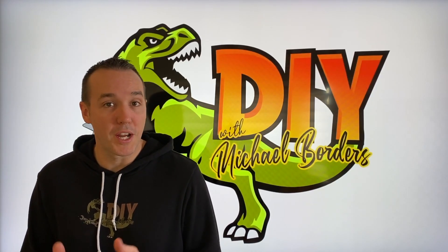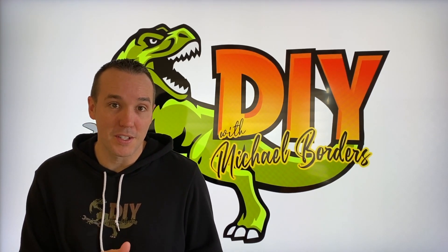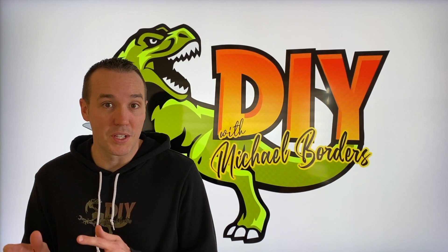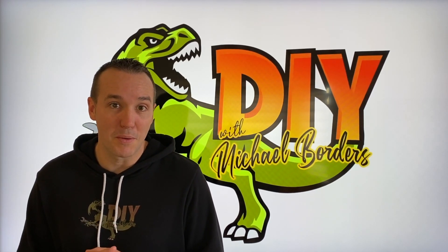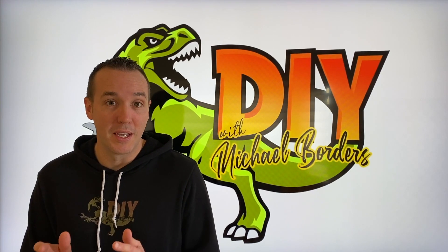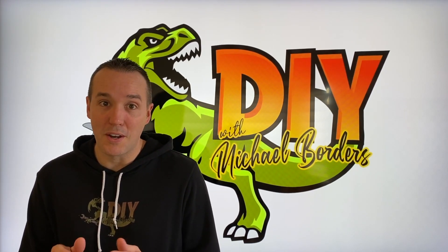Mike Bors with the Mike Bors channel. Thank you for watching. We're talking furnaces today. In the event that your furnace starts and then turns off before the cycle ends or meets the preset temperature on your wall-mounted thermostat, is it windy outside? Because if it is, that could be the cause.